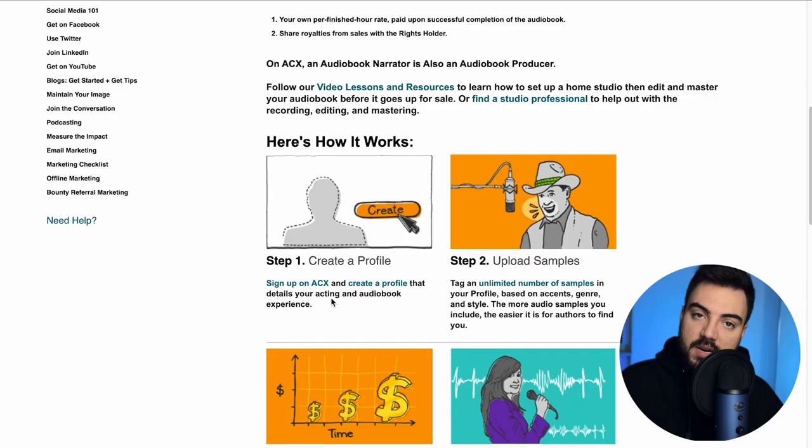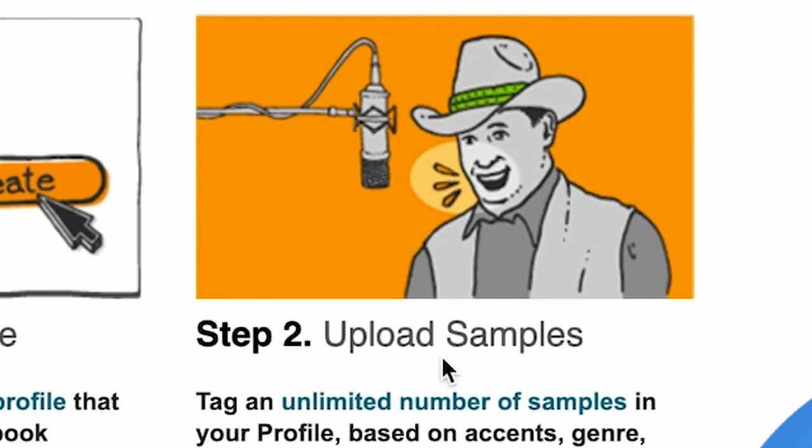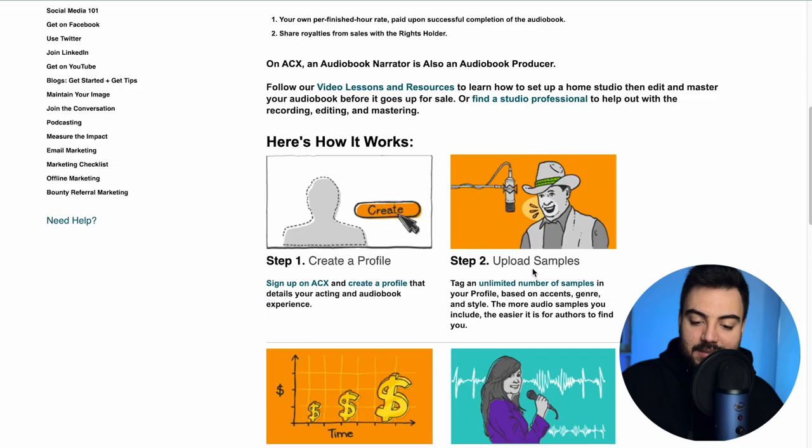Step one: create your account. You put a profile picture, and to sign up you only have to upload your personal information — your name, email, address, and tax information. Step two: upload a sample. For now it's only an option. I bet half the people watching this don't have a sample, and that's not a problem at all. The sample just makes it easier for authors to find you, so instead of you just searching for jobs, they can search for you as well.